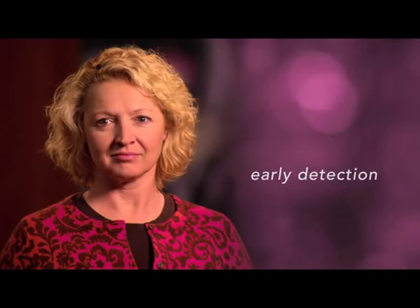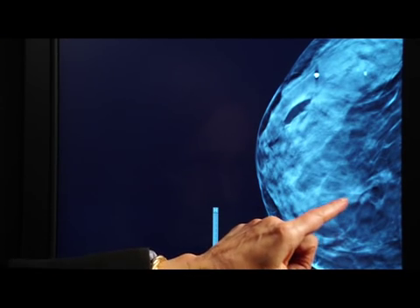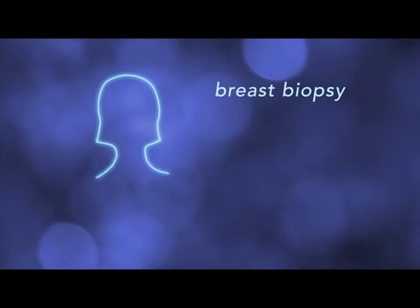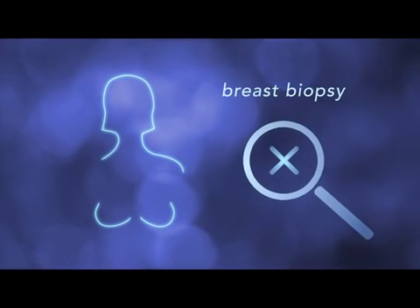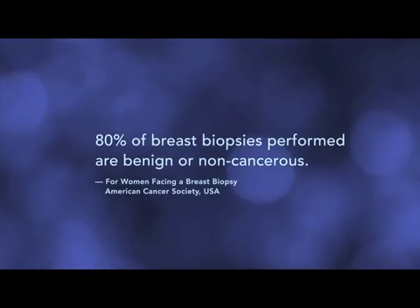We all know the best defense against breast cancer is early detection. Your radiologist might see something in your breast exam that looks suspicious. To find out more, we perform a breast biopsy. That means we take a sample of breast tissue and have it examined in a pathology lab. Most breast biopsies turn out to be benign or non-cancerous.